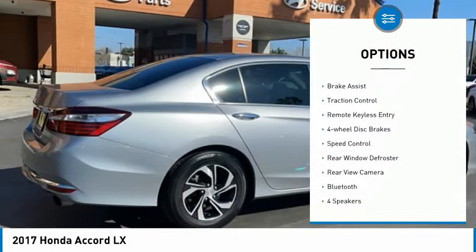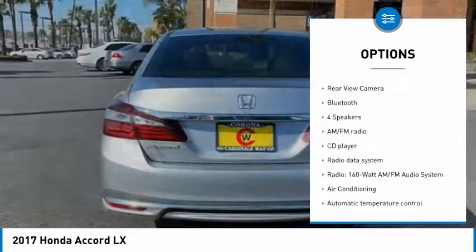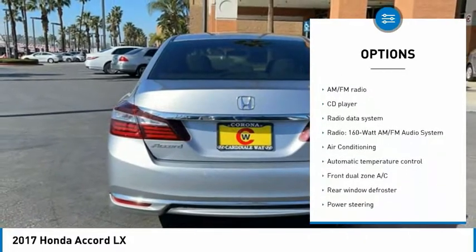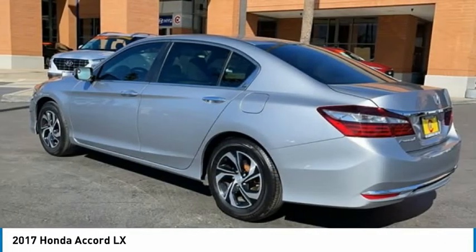Electronic stability control, alloy wheels, brake assist, traction control, remote keyless entry, four-wheel disc brakes, speed control, rear window defroster, rear view camera, and Bluetooth.